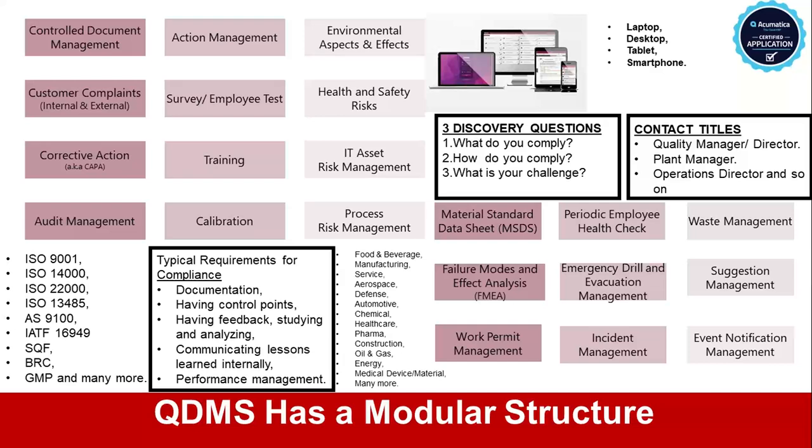QDMS has more than 30 modules available. Depending on your quality management system and the standards or regulations you comply with, you can choose any module you need. Today we talked about the control document management module to help manage policies, procedures, SOPs, instructions, and other documents related to your quality standards. In addition, there are other modules: a customer complaint module, a corrective action module, an audit module for internal and external audits, a training module, calibration module, risk module for risk assessments, and many other modules as shown on screen.